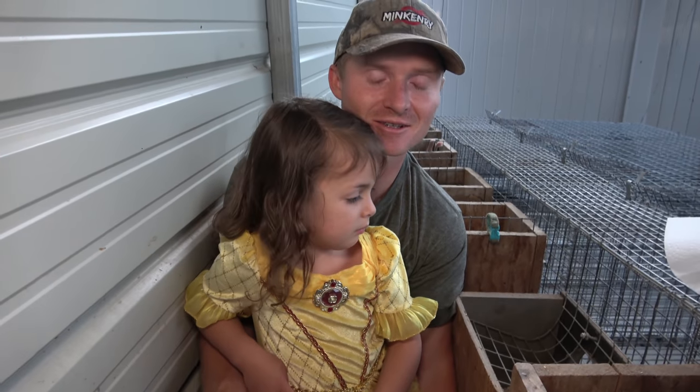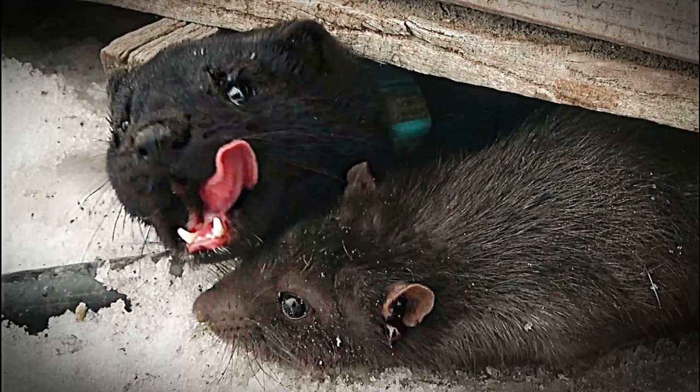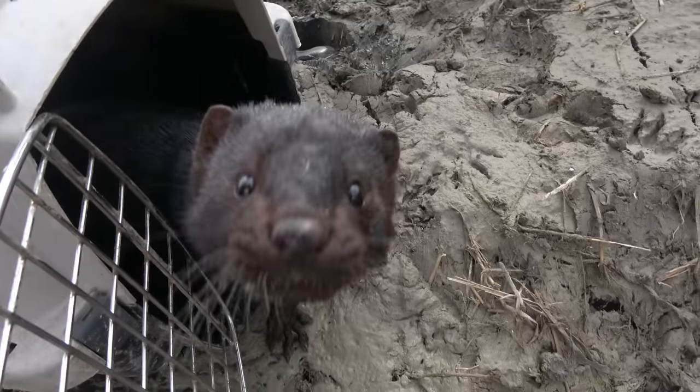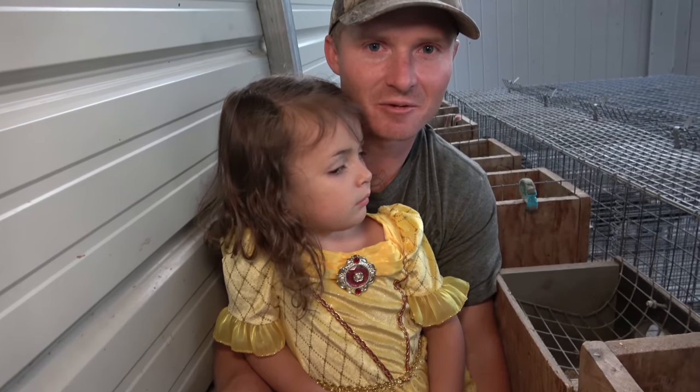Super excited — this is actually the second most looked-forward-to litter out of all my litters, so that just thrills me to death. It is Savage crossed with Saber, so the Savage-Saber litter. Man, that's a pretty cool name.